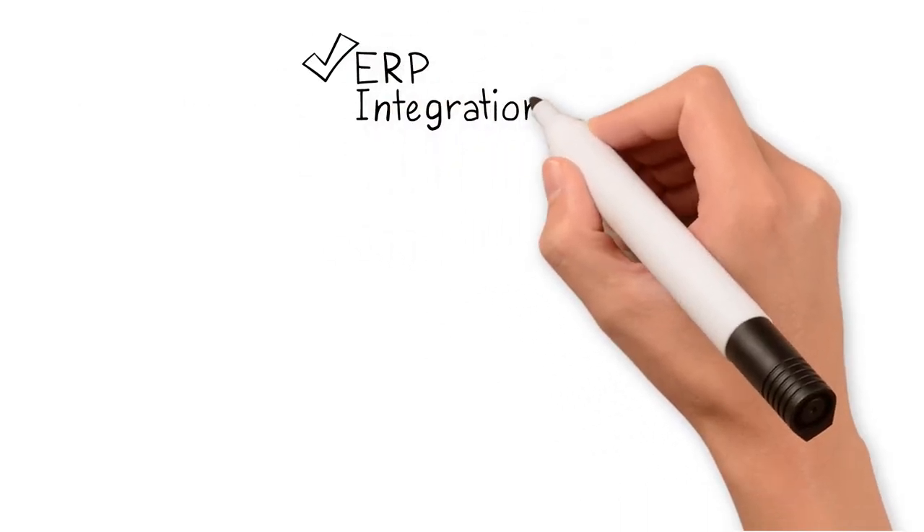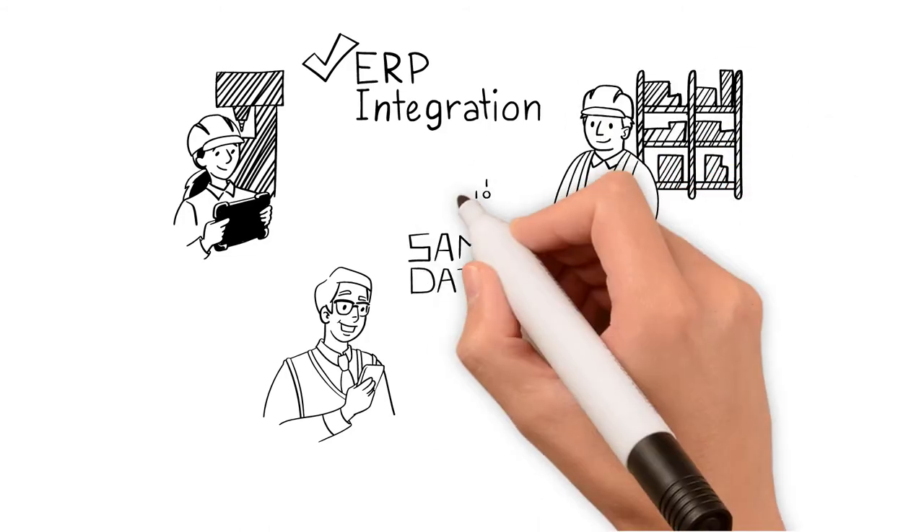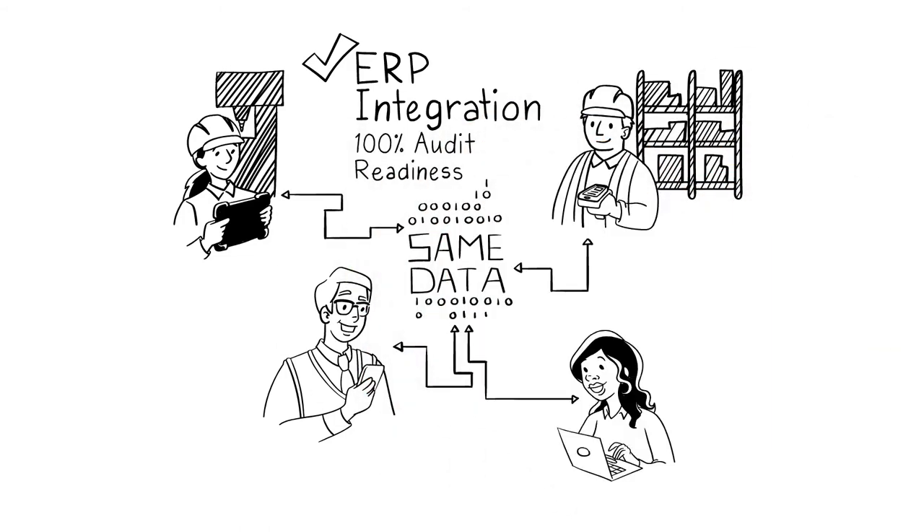All of this in a secure, centralized system which integrates to your corporate ERP so that the entire company is working from the same data for 100% audit readiness.